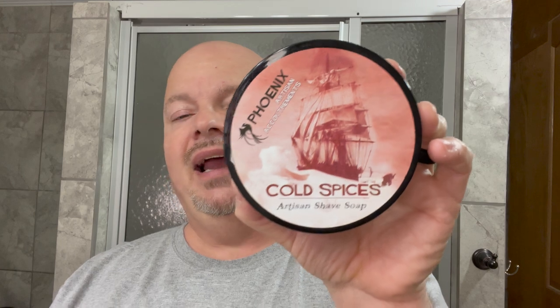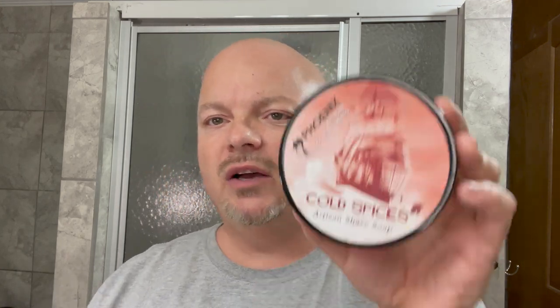Coming up next we have Cold Spices, and this smells like Old Spice but it has some menthol as well, so you get some cooling. Very nice if you like Old Spice. This is for me one of the best versions. This smells similar to the Old Spice aftershave and I'm going to use that again soon because I really love it.